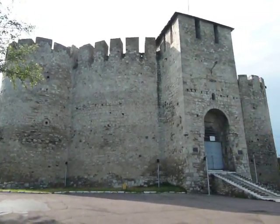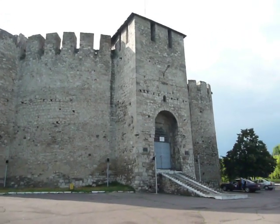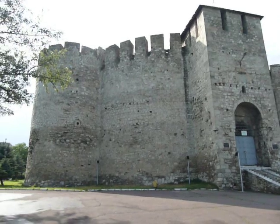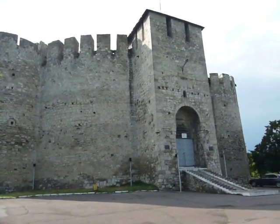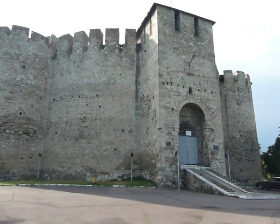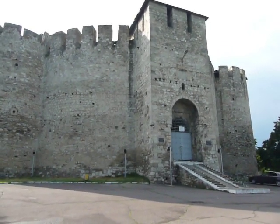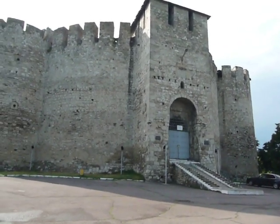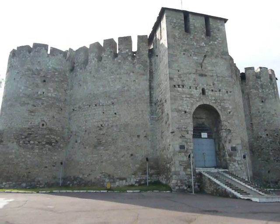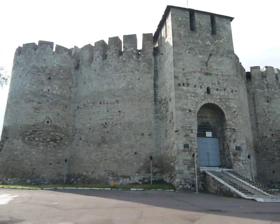It was part of a string of fortresses built by successive Moldavian princes between the 14th and 16th centuries. Soroka Fortress was founded by Stefan the Great, and then rebuilt by his son, Petru Radish, between 1543 and 1545.